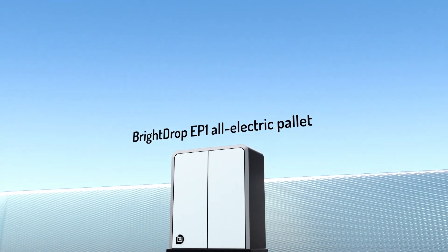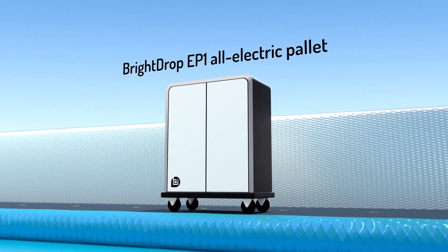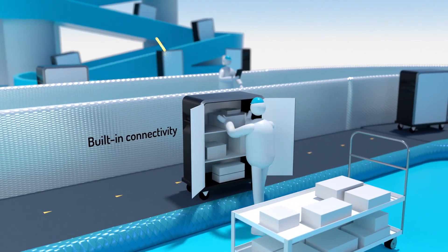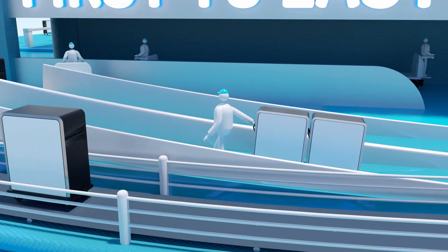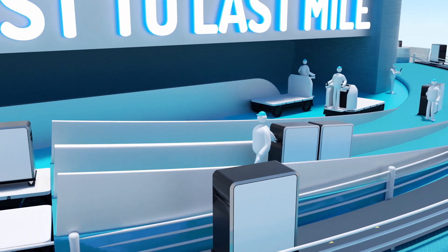This is no ordinary delivery system, and this is no ordinary shipping pallet. It's the BrightDrop EP1 e-Pallet, and it's part of an electrified and connected delivery ecosystem. BrightDrop is designed to help reduce touches, errors, labor costs, and physical strain on your workforce, which allows you to transport goods from the warehouse shelf to the retail shelf and right to your front door.